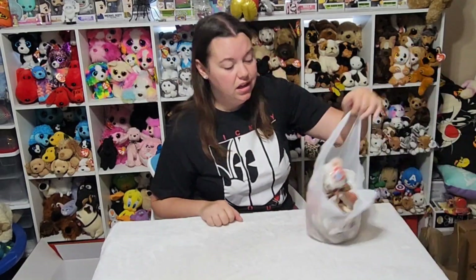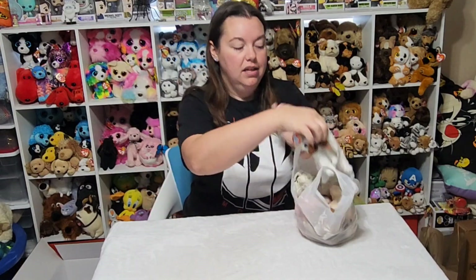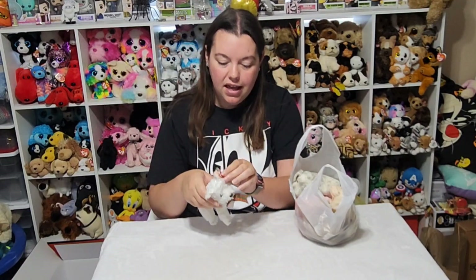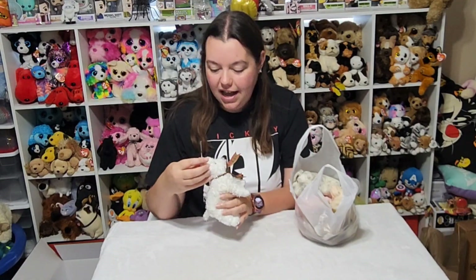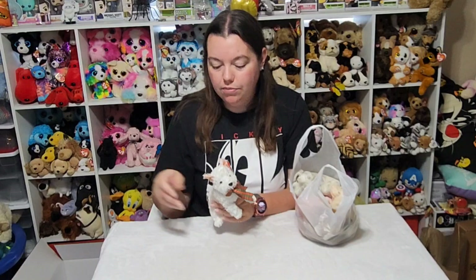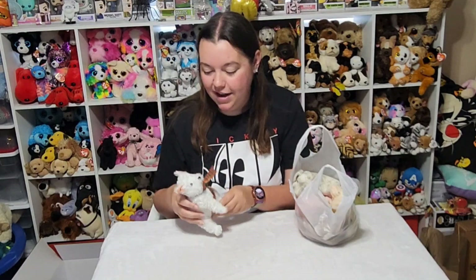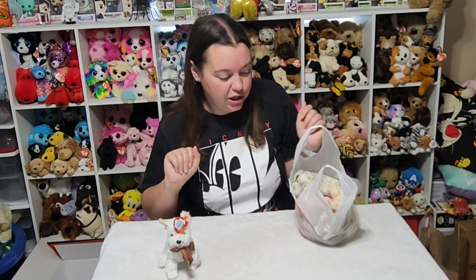The first booth I went to only wanted $2 each for Beanie Babies. So I did pick up a few I don't have and two duplicates. The first one I got was Kirby, the little Christmas dog. I already have this guy, but the lady was super nice and she only wanted $2 each. She said, don't you want to get five for $10? And I was like, why not? So I did get an extra Kirby.